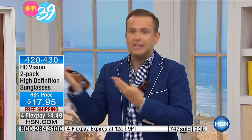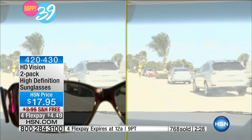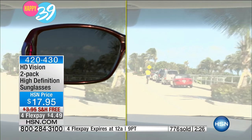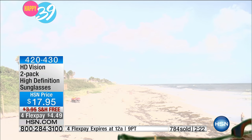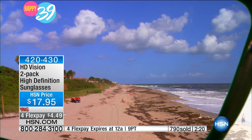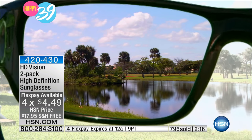Super light, super comfortable, yes, spring hinged. The reason why HD vision became such a massive phenomenon is because of what happens when you look through that lens — that's the magic of it. So if you were ever going to try it, tonight is your night. Four flex pays, free shipping and handling. Steve, our producer, did confirm what Bill said — this birthday blowout is reserved just for us this evening, so this is the only presentation where you'll be able to do it.